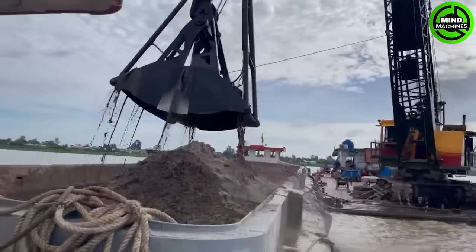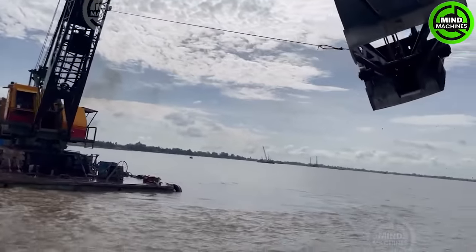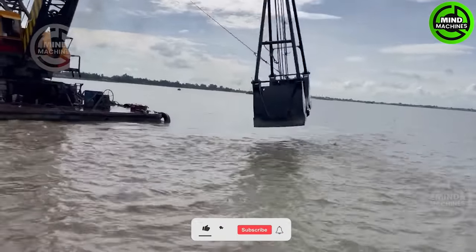A colossal underwater sand dredger, lifting vast quantities with its immense crane, creating a mesmerizing display of power and efficiency beneath the ocean's surface.